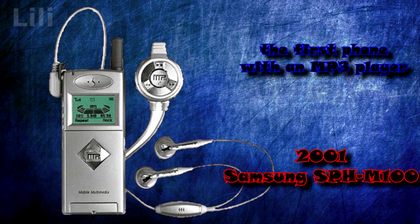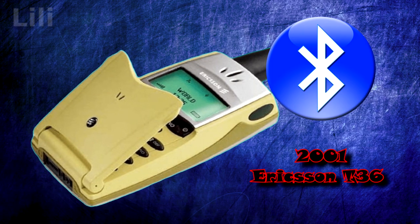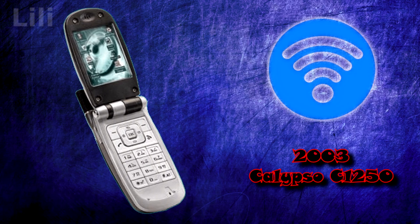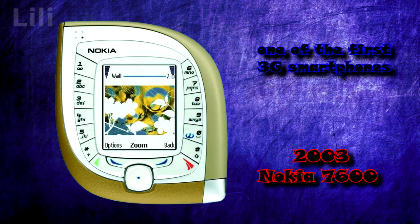In 2001, the Samsung SPH-M100 became the first mobile phone with an MP3 player. The Ericsson T36 was the first phone equipped with a Bluetooth module. In 2003, the Calypso C1250 was the first mobile phone with a Wi-Fi module. The Nokia 7600 was one of the earliest 3G smartphones.